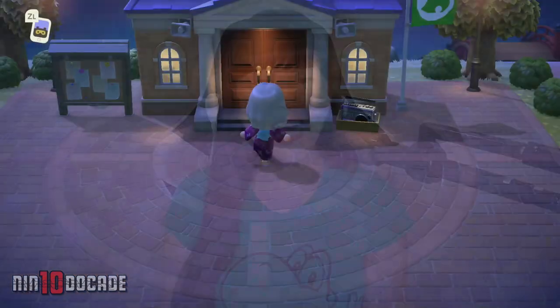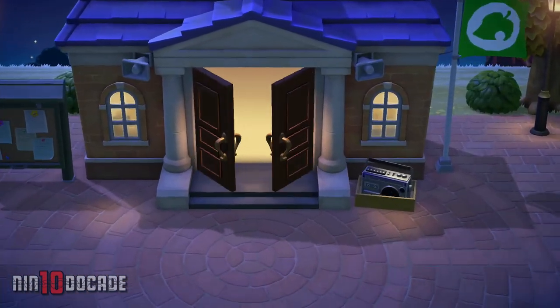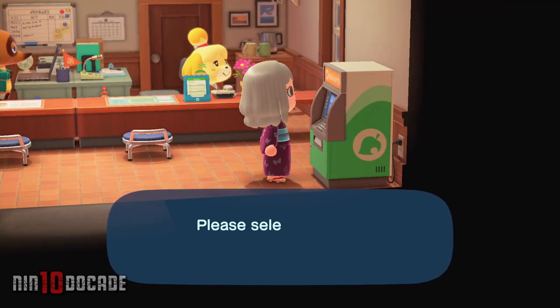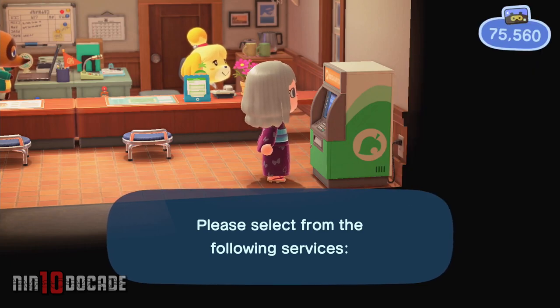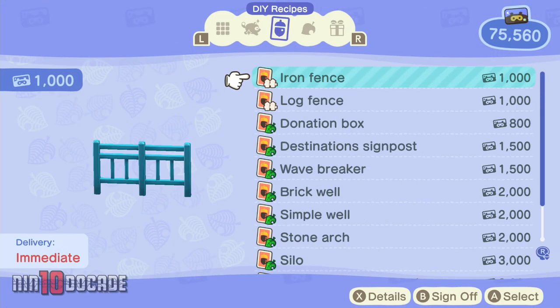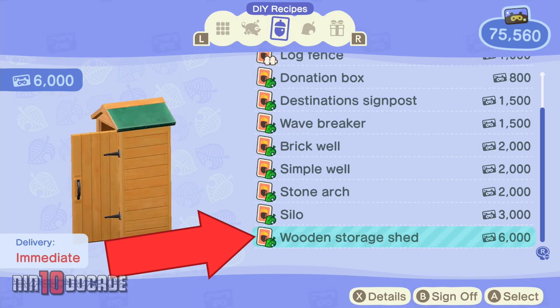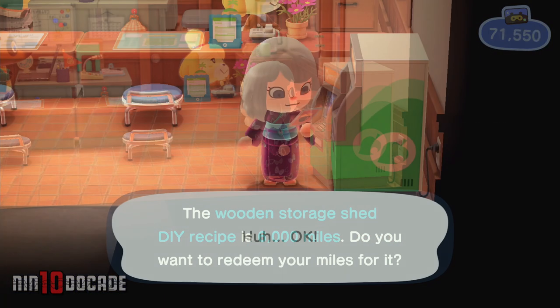To get these items, you will have to head to Nook's Stop Terminal, which is inside the resident services, and select Redeem Nook Miles in the menu option. You could redeem a DIY recipe for a wooden storage shed, which can be used right away, with 6000 Nook Miles.